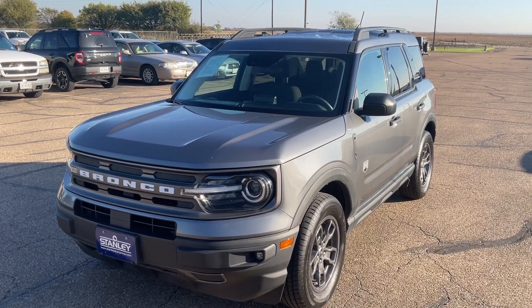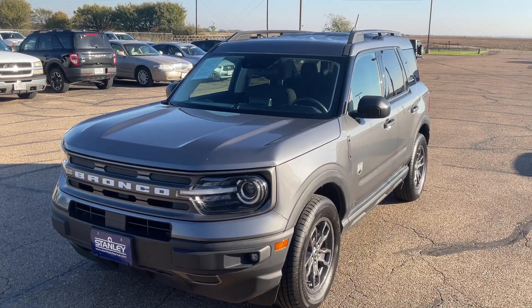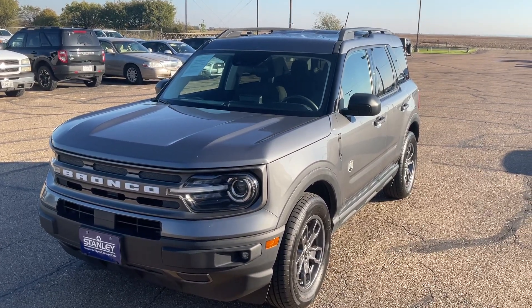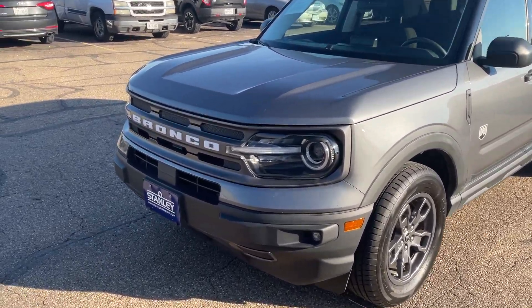Good morning. This is Greg with Stanley Ford in McGregor, Texas, and we're going to do a walk around of this 2021 Ford Bronco Sport Big Bend Edition.